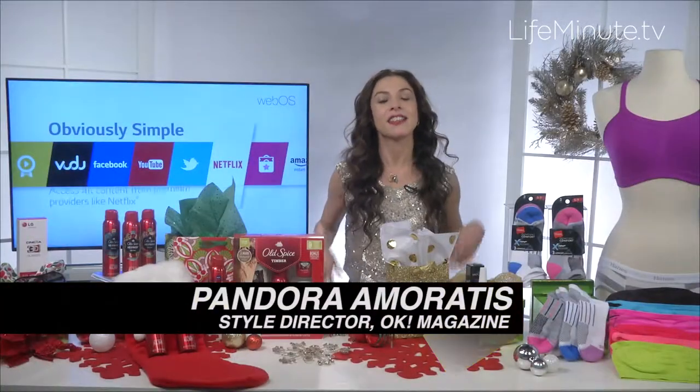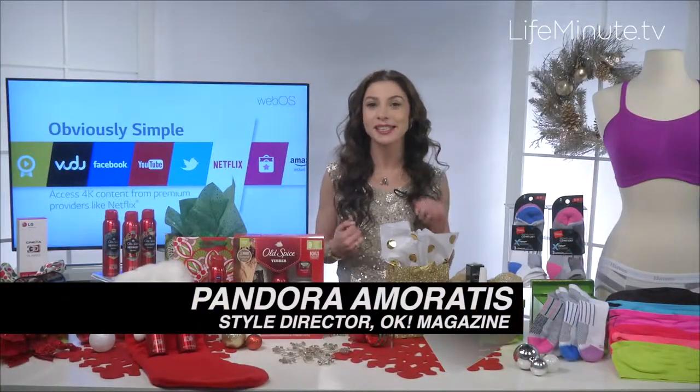Today I'm going to talk to you about great holiday gifts. Hanes has taken the everyday essentials that everyone needs up a notch.